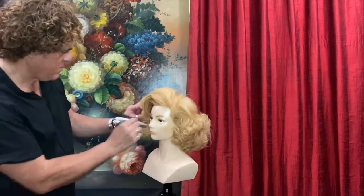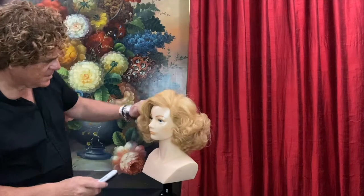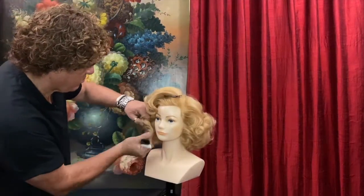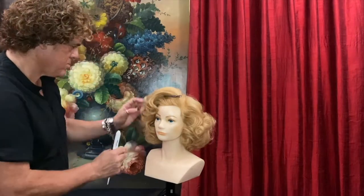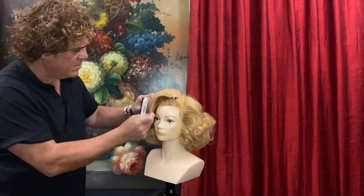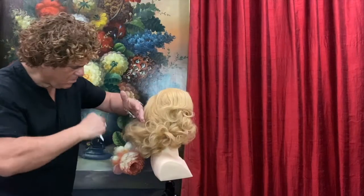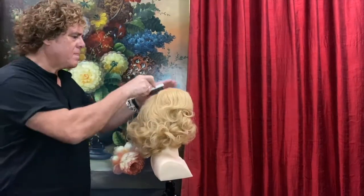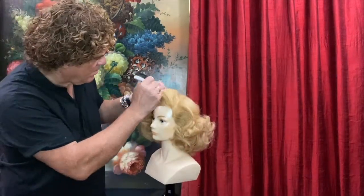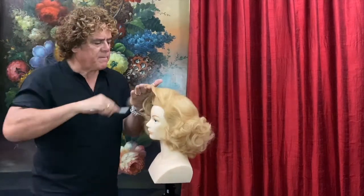Can you believe Truman Capote had Monroe in mind for the lead role in Breakfast at Tiffany's? Of course, we all know Audrey Hepburn took the part. She even performed two scenes for him — she was terrifically good, Capote said later. In the end, she didn't take the part because her advisor and acting coach didn't think it was the type of character she should be playing. She was a top-billed actress for only a decade, but her films grossed 200 million by the time of her death in 1962.